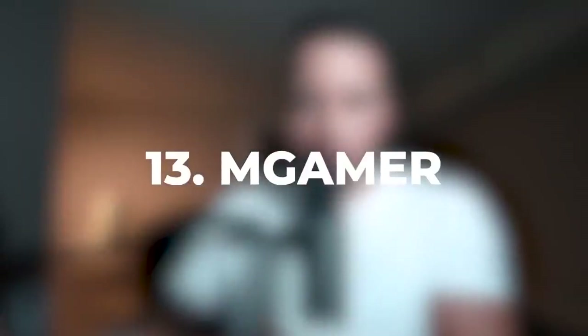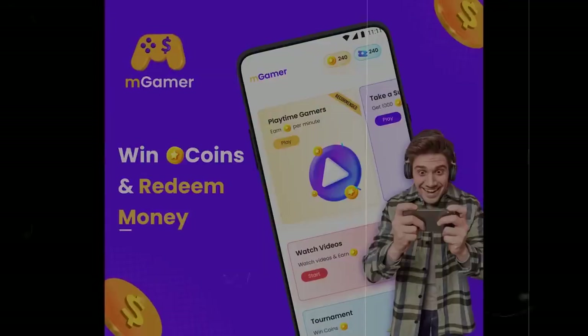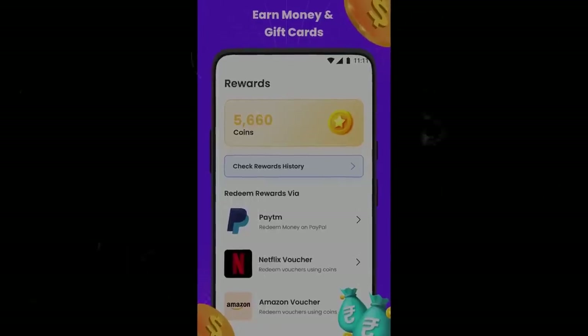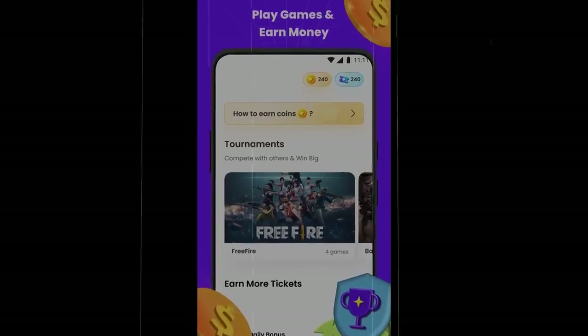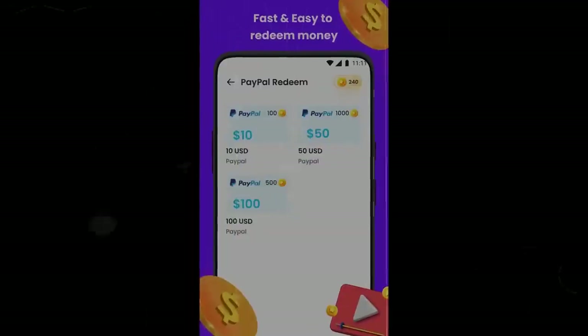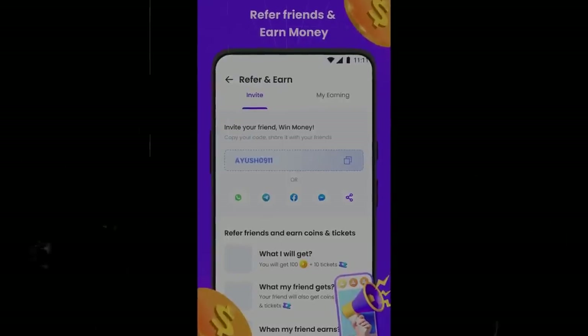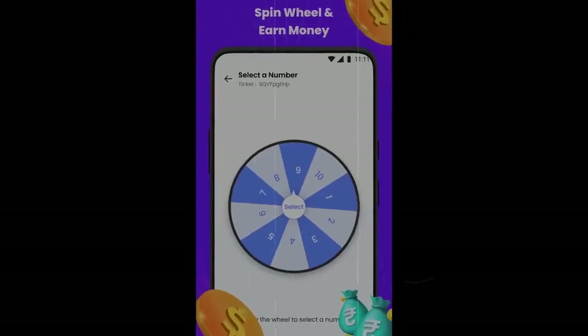Number 13 on the list is mGamer. The cool thing about mGamer is it allows you to make money — not just PayPal money, but also by playing games you already play in real life. So if you're already a gamer, you're going to love this app. They have really quick payout times — it only takes two days to receive your cash, and you can get paid via PayPal and game coins.